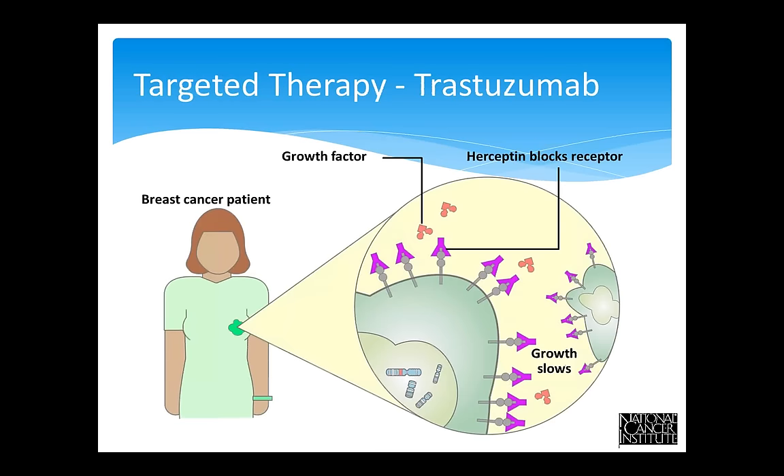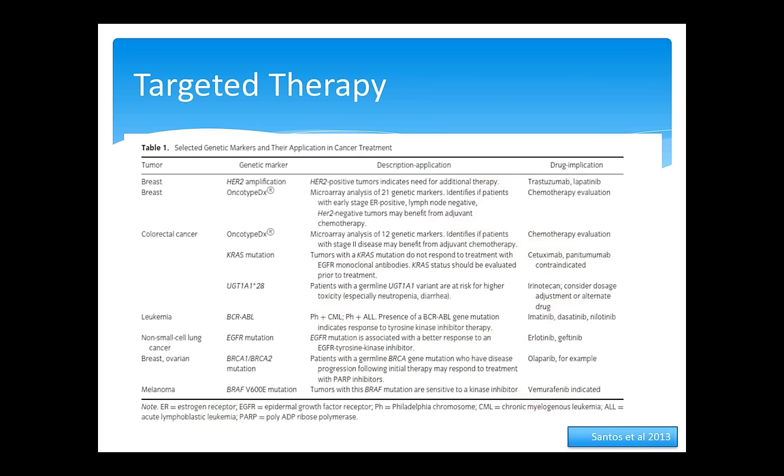Targeted therapy is another example of personalized medicine based on molecular features of a patient's tumor. Trastuzumab (trade name Herceptin), the first targeted medicine approved by the FDA in 1998, is used in HER2-positive breast cancers to block cancer growth by binding to the receptor site on breast cancer cells. Since the advent of Herceptin, bone marrow or stem cell transfer for breast cancer has become largely obsolete. Bevacizumab (Avastin) is another monoclonal antibody used to inhibit the growth of new blood vessels in several cancers.